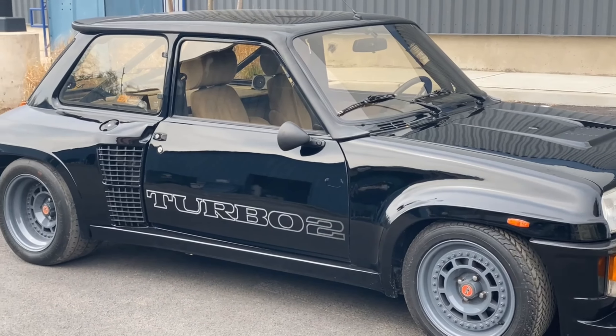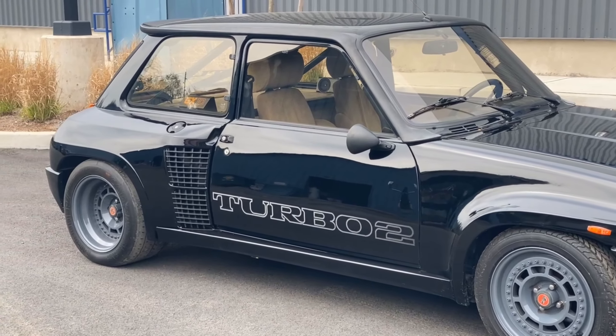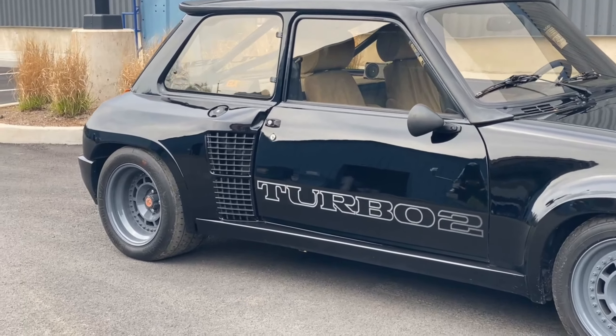At the time of its launch, it was the most powerful production French car, which is quite a feat for any car of its time.